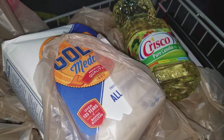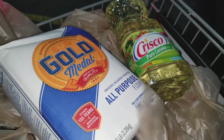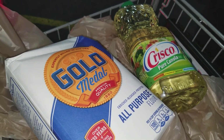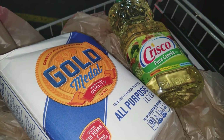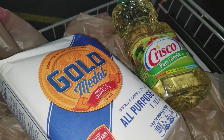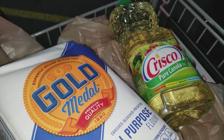Hey guys, it's Show That Girl coming to you with the Kroger haul for today, Saturday. Remember to download those digital coupons on your Kroger card account. You can use it five times each on the Crisco vegetable and canola oil — I prefer canola, so I got five of the canola oils.